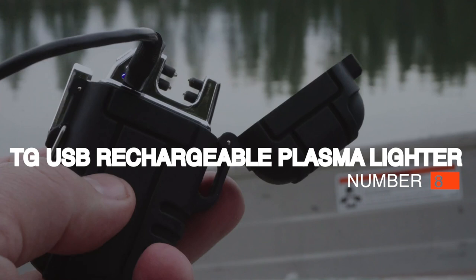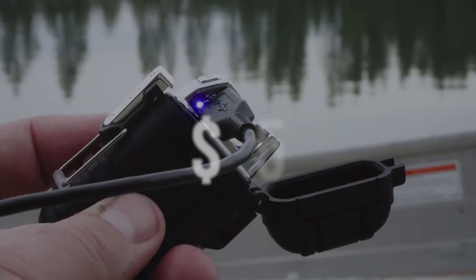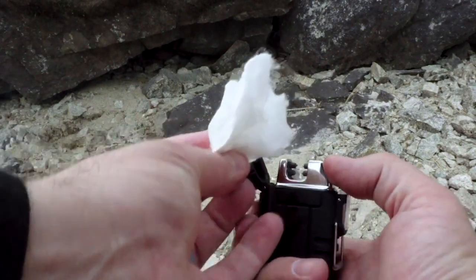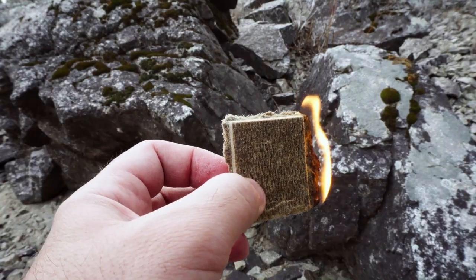Number 8: TG-USB Rechargeable Plasma Lighter, $15. Fire is essential for cooking, sanitation, and warmth, and this electric lighter ensures it's always possible to create. It's weatherproof, has built-in short-circuit protection, and has a rugged rubber shell. This lighter offers one of the most reliable fire tools you can find.